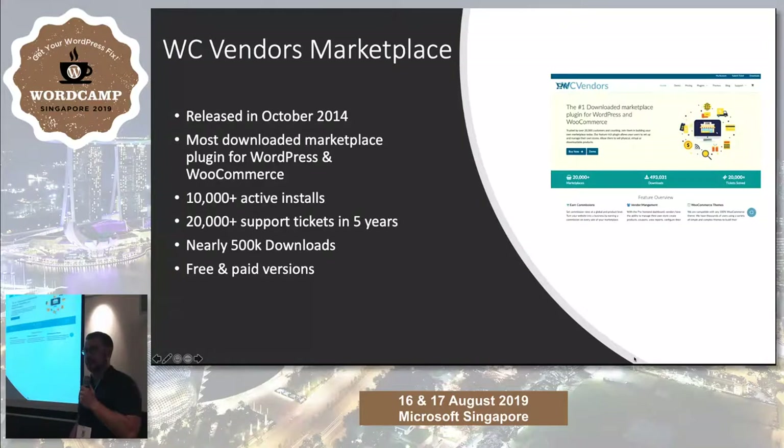What is WC Vendors? It is a multi-vendor marketplace plugin for WordPress and WooCommerce that allows you to turn a standard WooCommerce installation into a multi-seller platform.